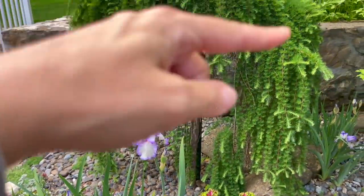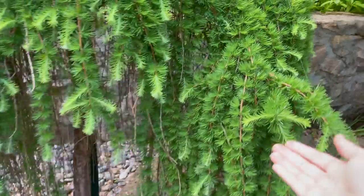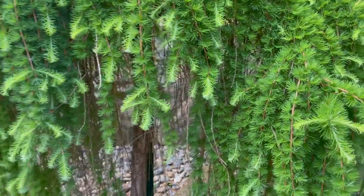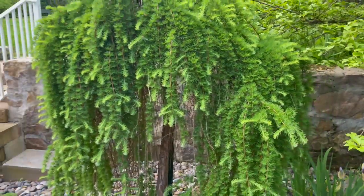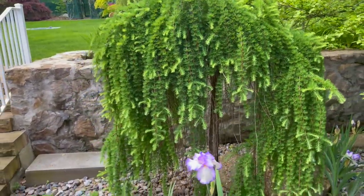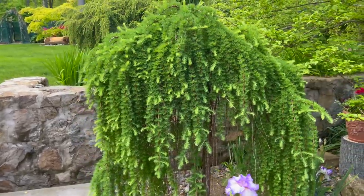This is a European larch. As you can see, it's getting a lot of new foliage — that's what this light color is. I really love this — I'm really digging the weeping plants. I just think they're so graceful and I love the architecture.